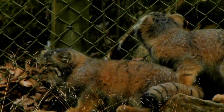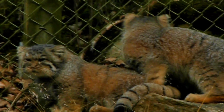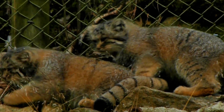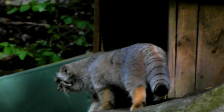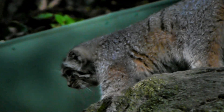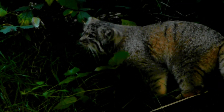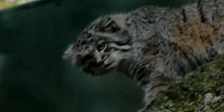Palace cats are generally solitary animals, so they like to stay and hunt alone. They'll usually use ambushing to hunt their prey — sitting, hiding, and waiting for prey to come by. But they might also stalk prey, following it around, or flush it out of grass. The food they eat is generally small rodents: hamsters, marmots, pikas, and all kinds of small rodents. But they might even eat a lizard or bird if they can catch it.